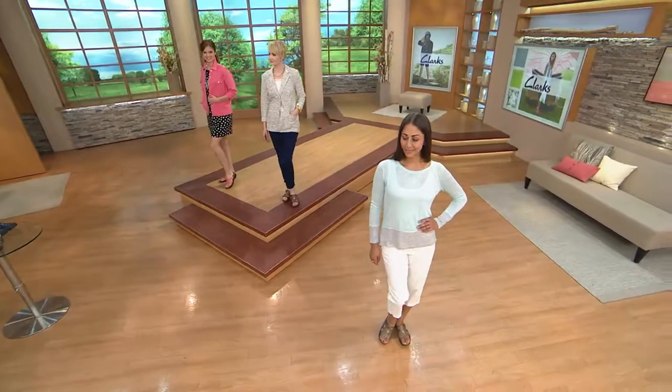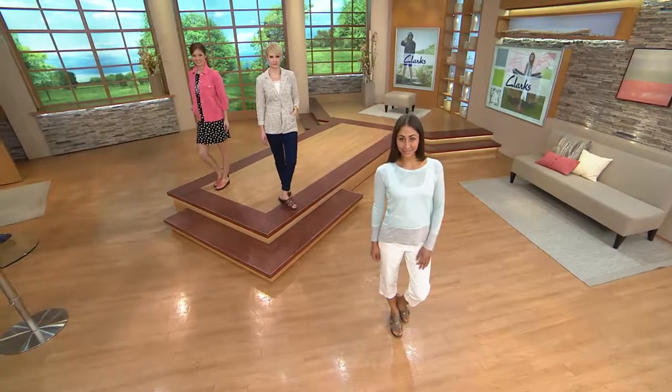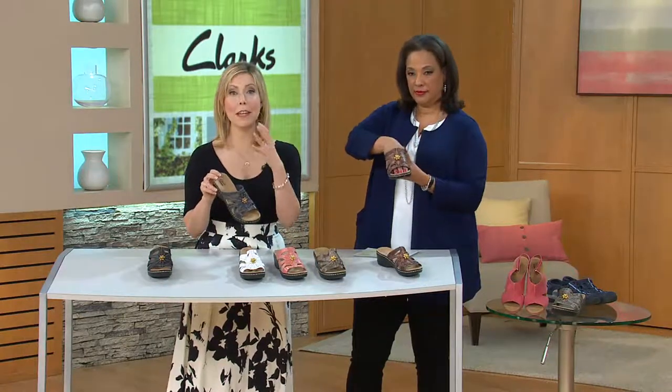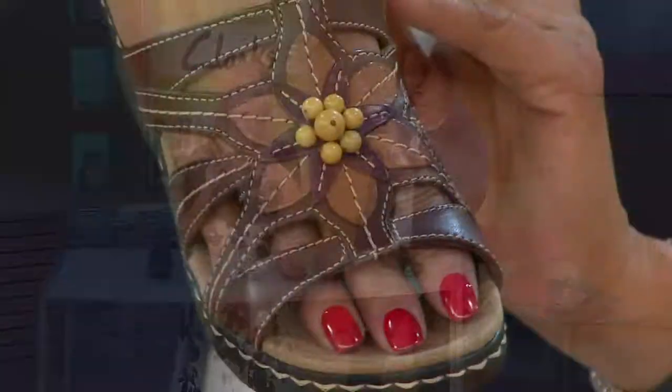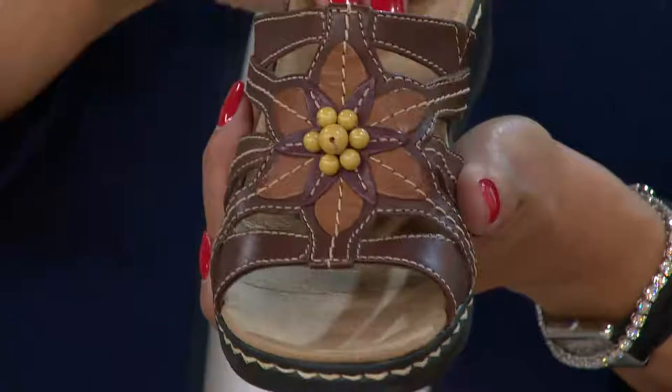I love the placement of the leather — it's a high-profile shoe offering a lot of coverage, but because you have all those cutouts it doesn't feel heavy. Your foot isn't going to sweat — it's actually going to be nice and breathable, but you're getting a lot of leather that's also going to help keep your foot in place.